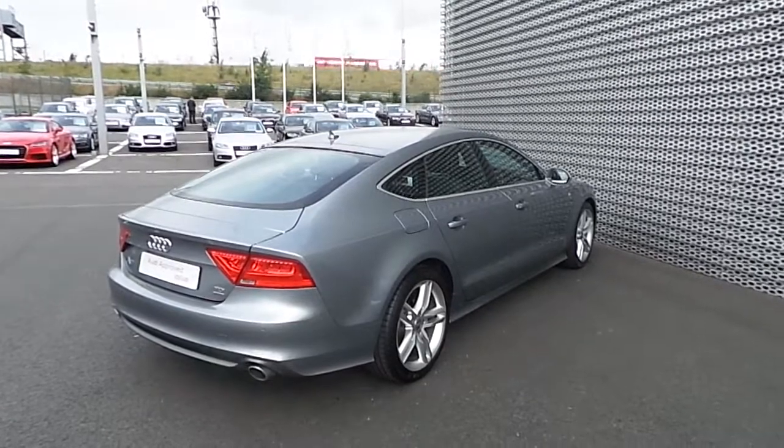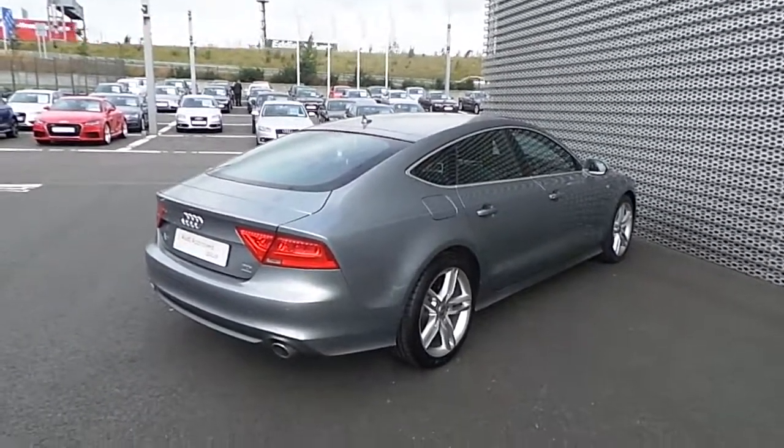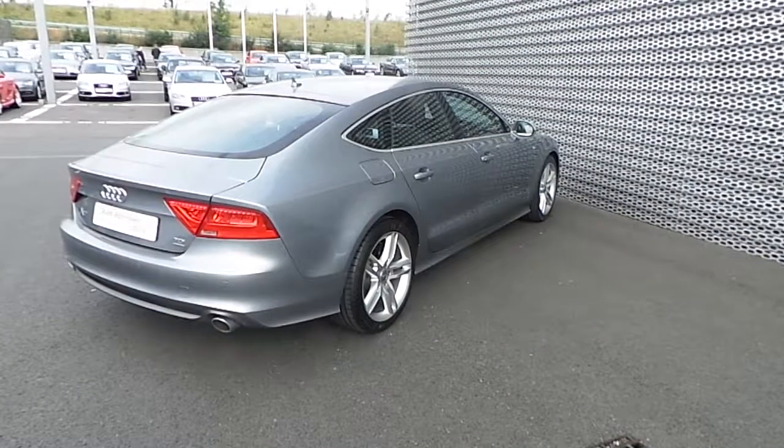This Audi A7 is available today at Audi North Dublin. Please don't hesitate to contact our sales team or to stop by and check it out. Thank you very much for watching this video.